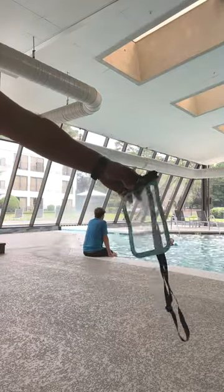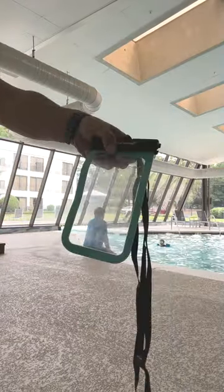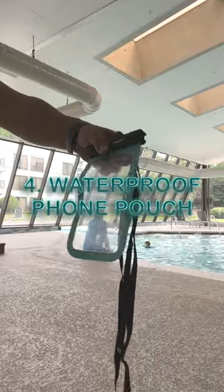Number four, if you want to up level your photos and videos of your family at the pool, you need one of these waterproof bags. You can dunk your phone completely under the water and take the coolest footage of your family having fun.